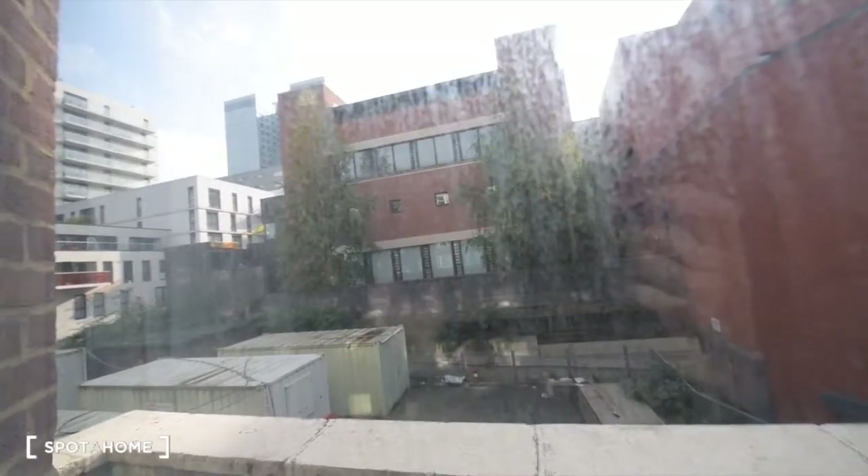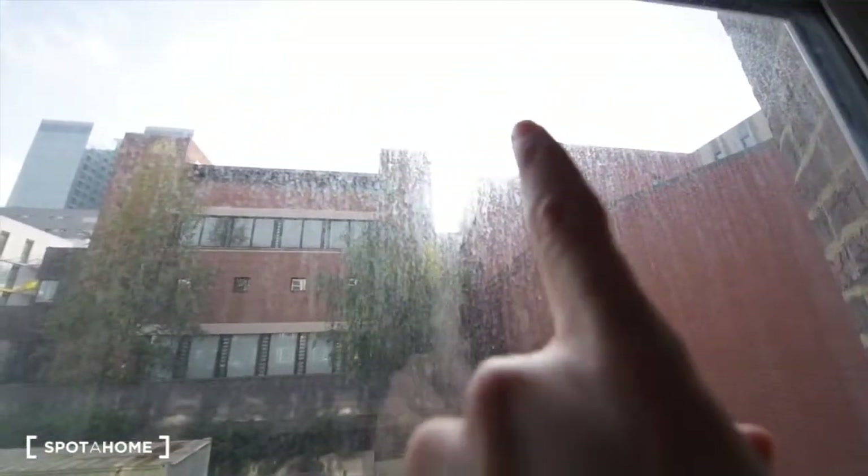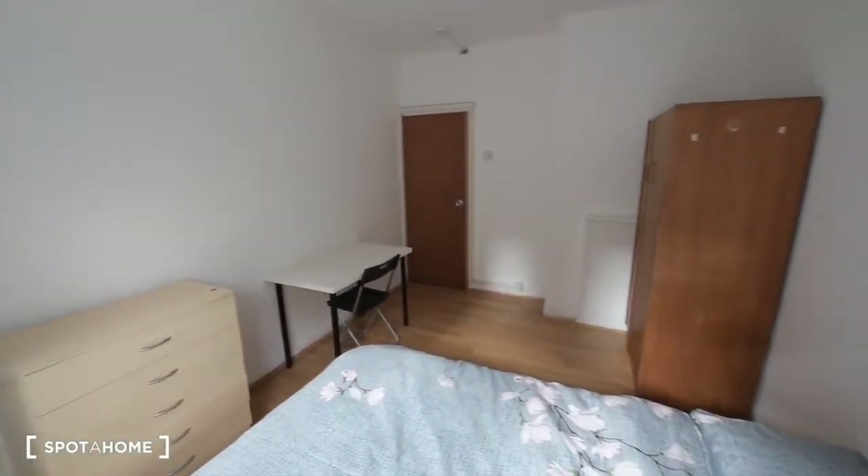The views are not especially nice, but at least you have plenty of light coming in. You can see the sign is just there. So this is bedroom number three.